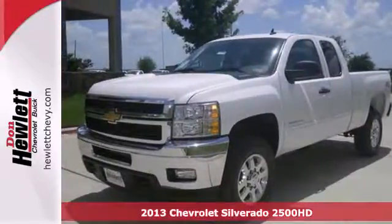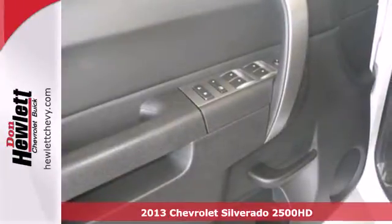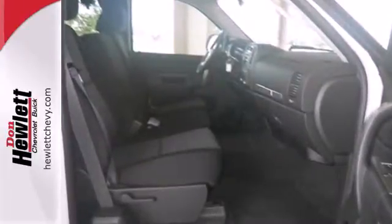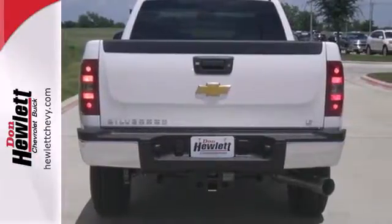It's a 2013 Chevrolet Silverado 2500. This full-size pickup is ready to get on the job bright and early, just like you. The 6-speed transmission harnesses the power of the V8 engine under the hood. This truck also features cruise control, air conditioning and fully automatic headlights.